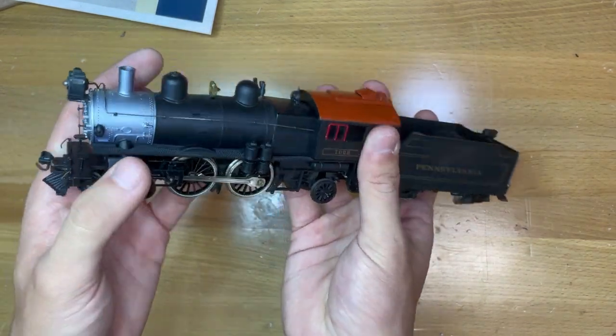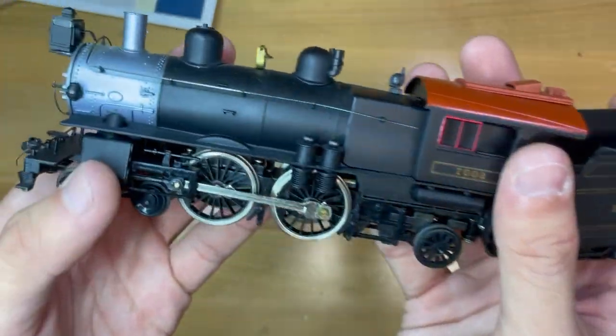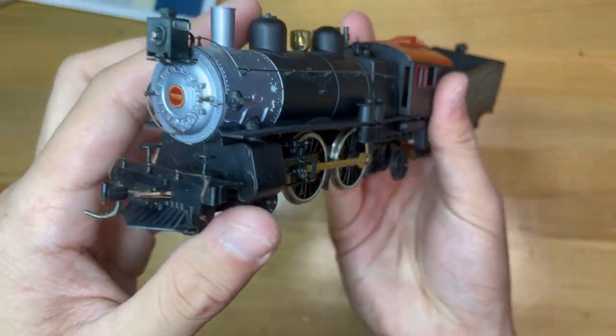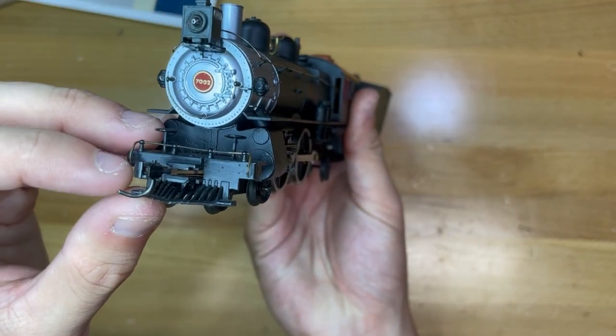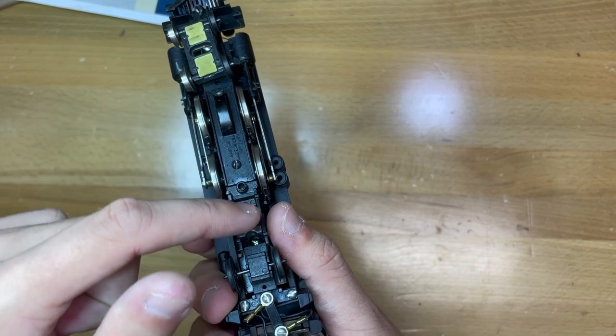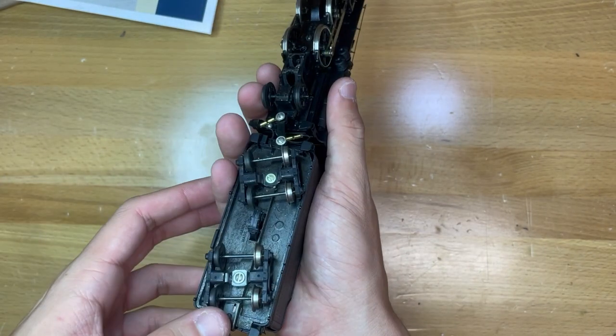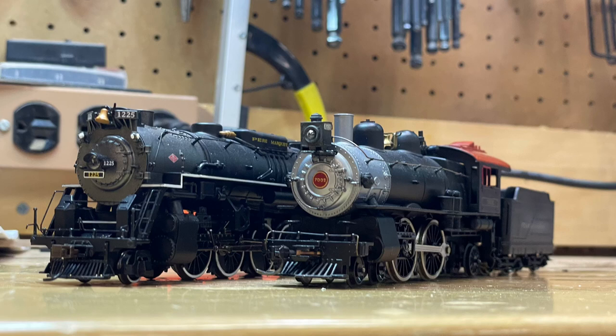The locomotive and tender body are all plastic with quite a lot of molded-in detail and a couple of separately applied plastic detail parts. The locomotive also has metal handrails on the boiler, smoke box, and as its coupler cut bars. It sports a heavy die cast chassis, making for some very impressive pulling power from this quite small locomotive — this little guy can pull a decent amount of my larger locomotives.